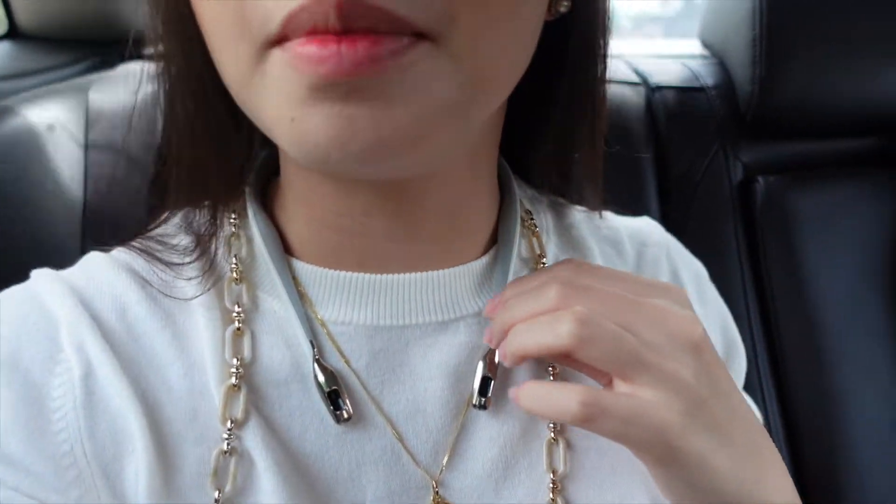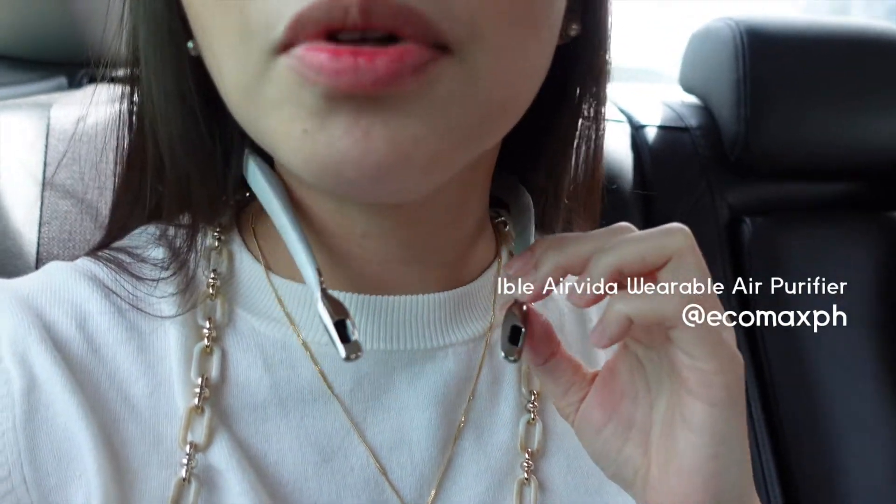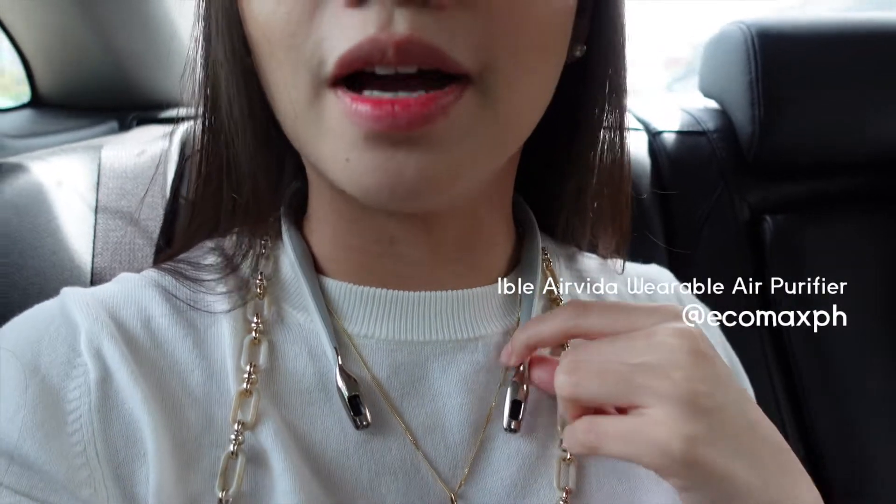What do you think, guys? Do you like what you see? Let's go! Enough for the intro. So there's no room for me — obviously, there's no room for me. Always wearing my Ible Air Vida air purifier from Echomax.